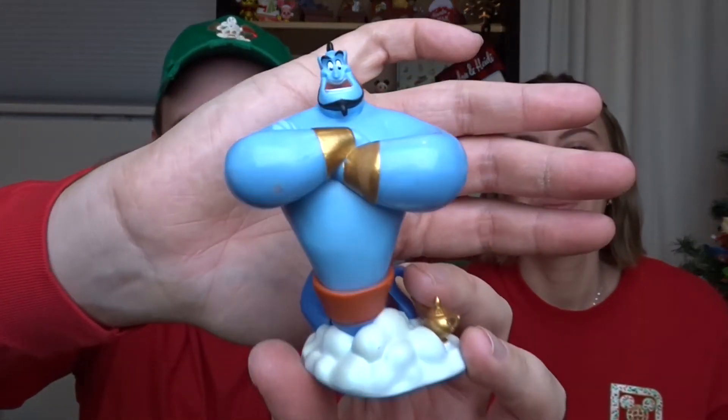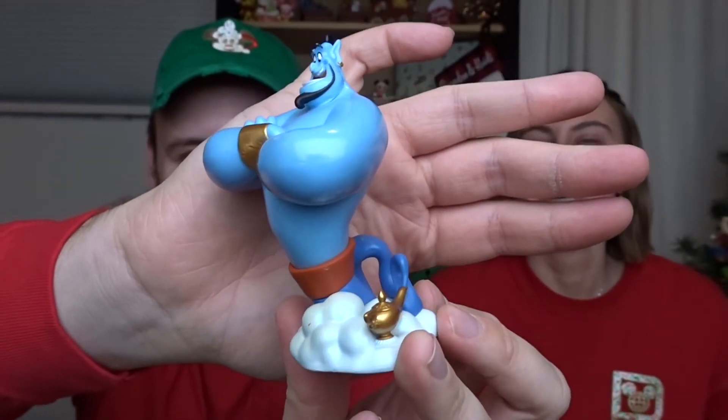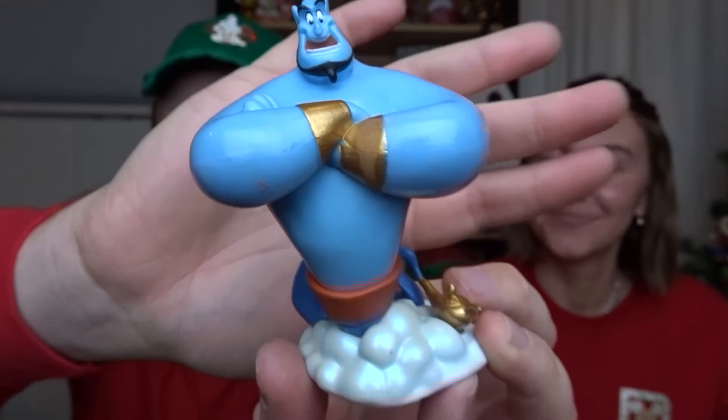Gift number eight — if you rub this lamp you can get three wishes for Brandon — that makes me think of one thing. We got it open and it is a figure of the Genie! He looks so big and so awesome. There's the lamp with all the smoke. I love anything Genie-related. This is just so perfect — it'll have to go in a genie background for sure.